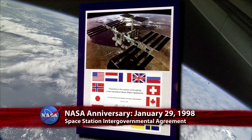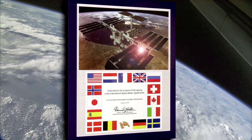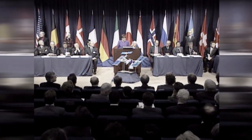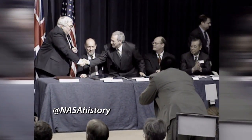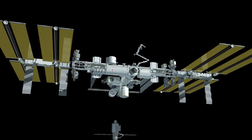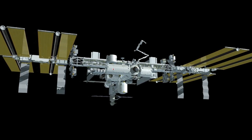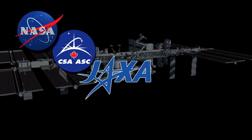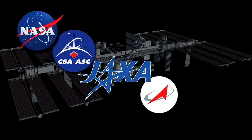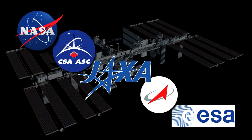A commemorative plaque was issued to the United States and the governments of 14 other countries to mark the signing of the Space Station Intergovernmental Agreement 15 years ago, on January 29, 1998. The IGA is an element of the legal structure used to regulate the International Space Station and is an agreement between NASA, the Canadian Space Agency, the Japan Aerospace Exploration Agency, the Russian Federal Space Agency, and 11 member states of the European Space Agency.